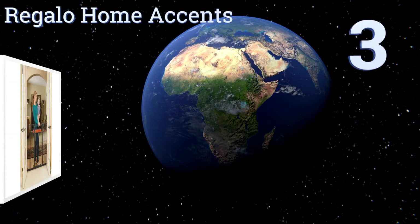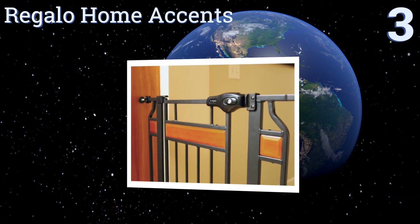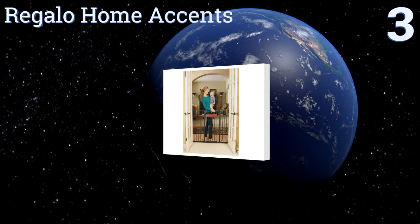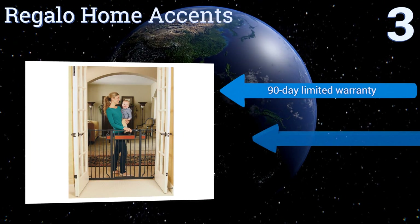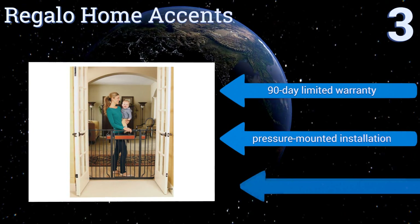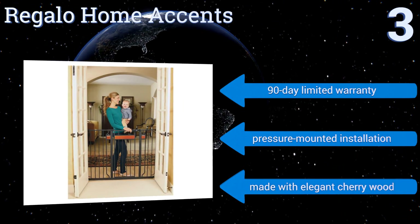Nearing the top of our list at number three, if you're used to both pets and children running around your home, the Regalo Home Accents is an effective model that will keep them all at bay. It's attractive, easy to install, and will expand to fit openings from 29 to 44 inches wide. It comes with a 90-day limited warranty, uses a pressure-mounted installation, and is made with elegant cherry wood.